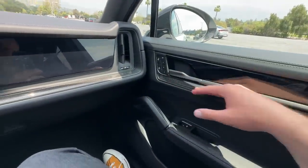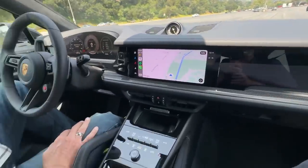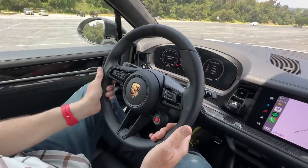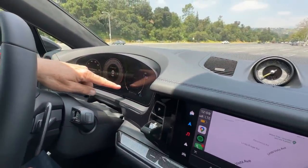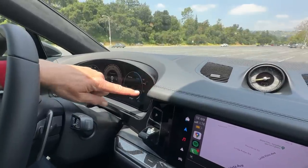Everything is still customizable. You still have the iconic vertical Cayenne vents and iconic grab handles, but this is new — there's a 911-style steering wheel with your different drive modes right on it: Normal, Sport, Sport Plus, and even an off-road setting, with the air suspension raising and lowering accordingly.